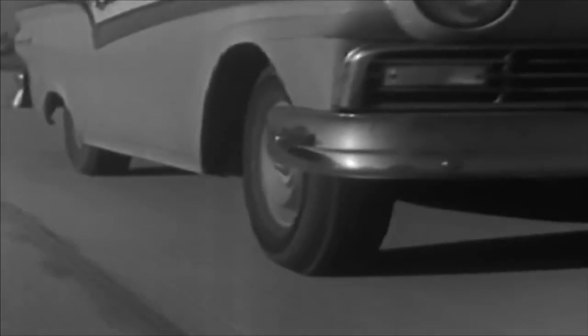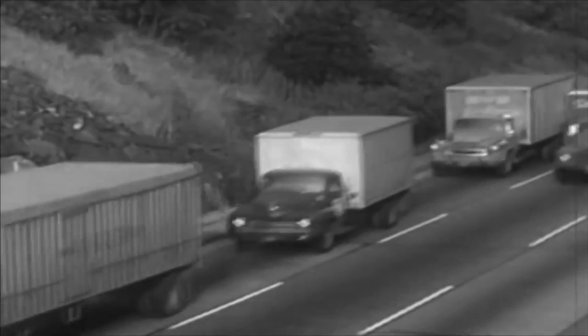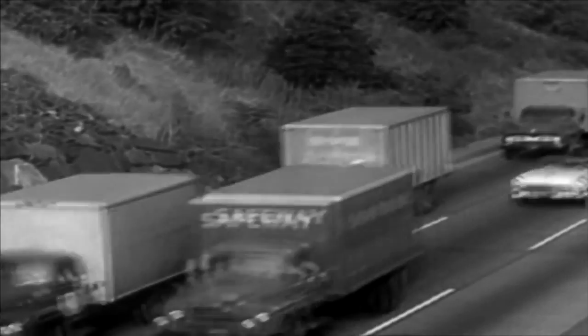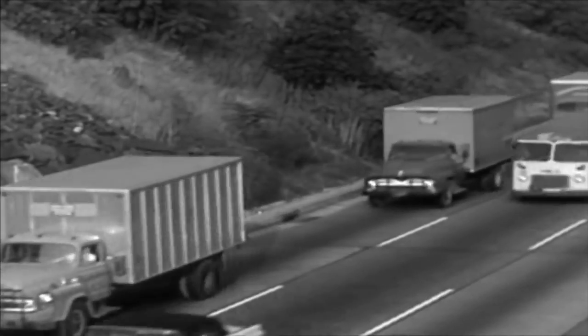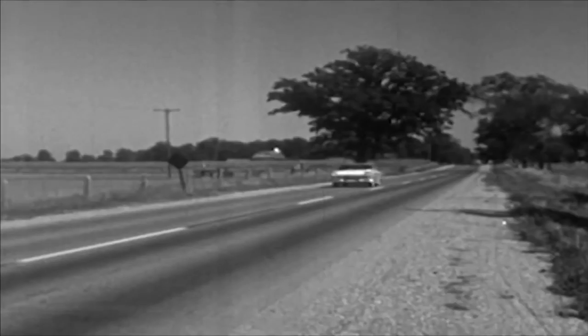In this century, America has become a nation on wheels. We ride on wheels to work, to shop, to play, to go anywhere we want to go. We depend on wheels to bring us the food we eat, the clothes we wear, the things we use. But when we depend on wheels, we depend also on highways and roads and streets for the wheels to roll on.